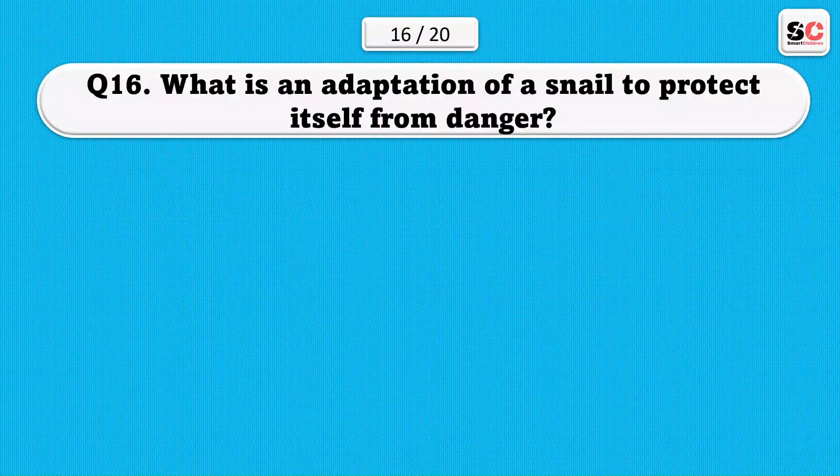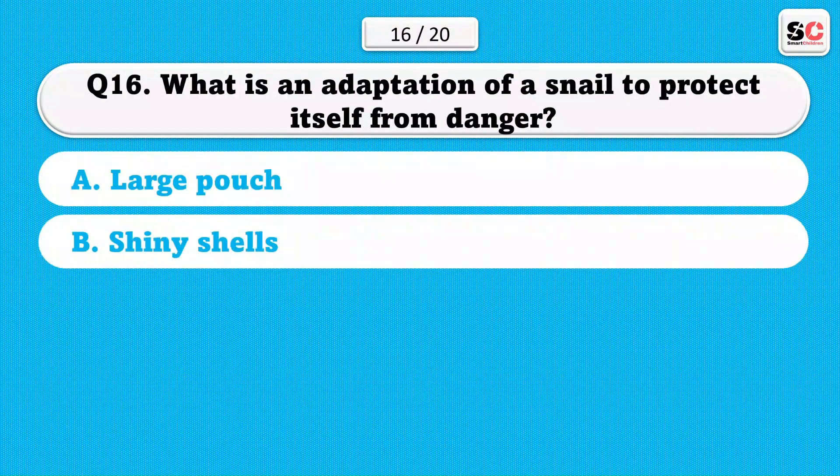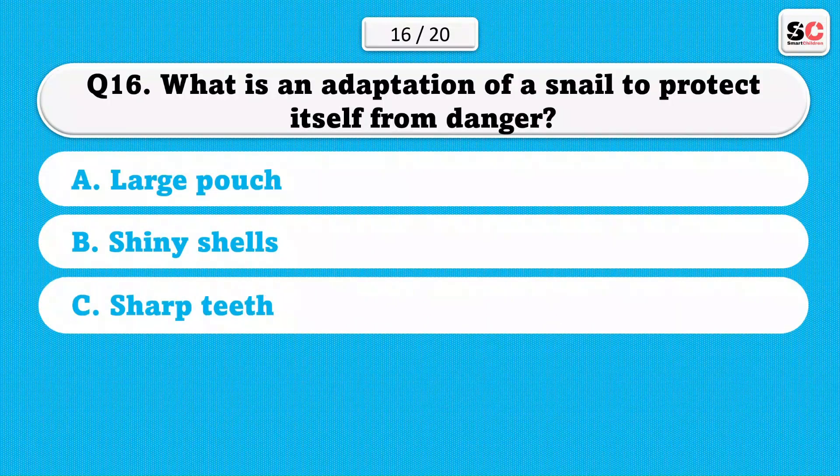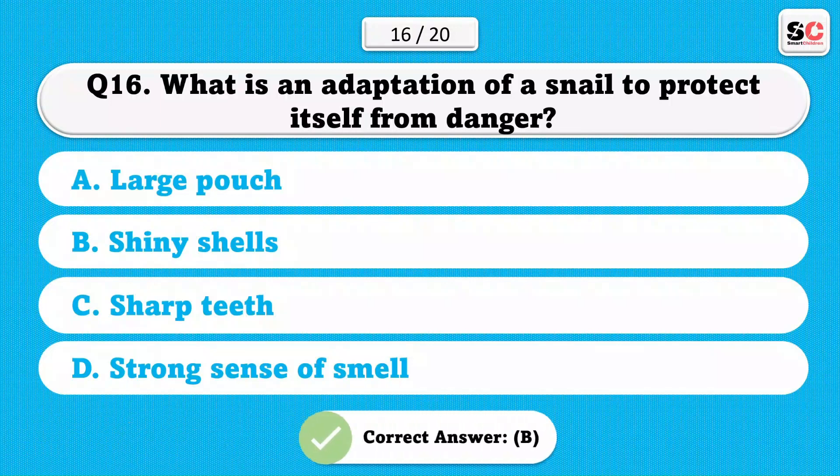What is an adaptation of a snail to protect itself from danger? A) Large pouch. B) Shiny shells. C) Sharp teeth. D) Strong sense of smell. The correct answer is B.